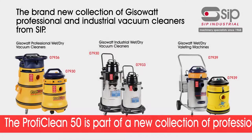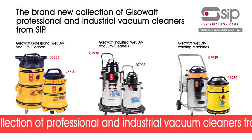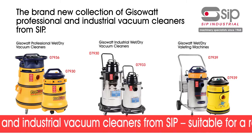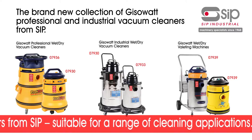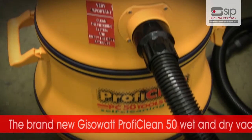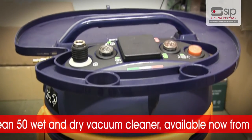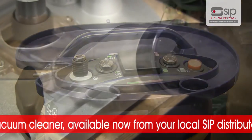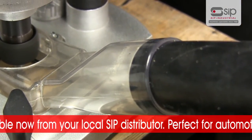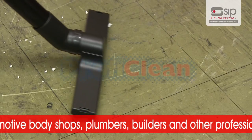The ProfiClean 50 is part of a brand new collection of professional and industrial vacuum cleaners from SIP, suitable for a whole range of cleaning applications. Available now from your local SIP distributor, the Jizowatt ProfiClean 50 wet and dry vacuum cleaner is perfect for automotive body shops, plumbers, builders, and other professional tradesmen.